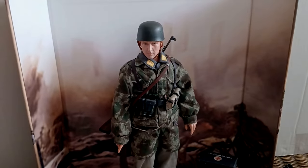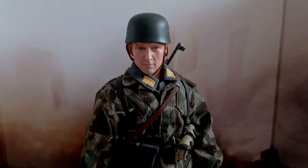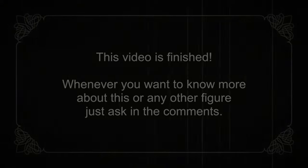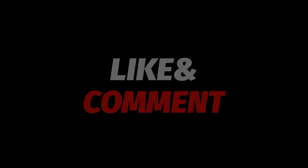I have reached the end of this video. I am always available to answer any questions you may have. Thank you.